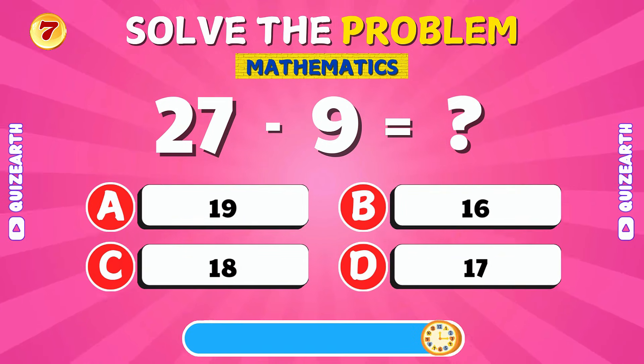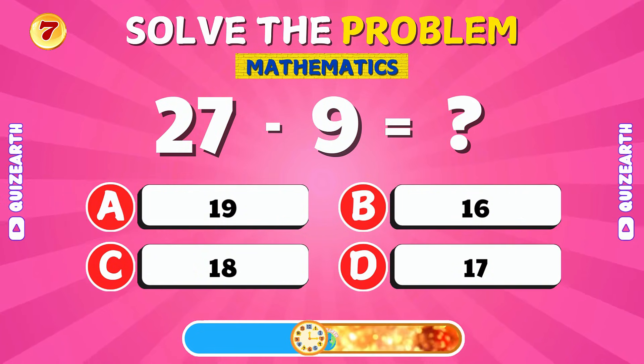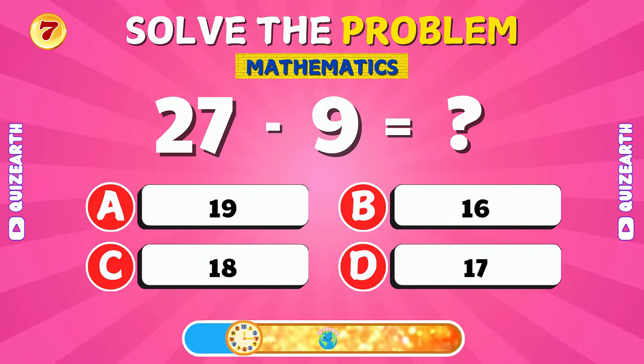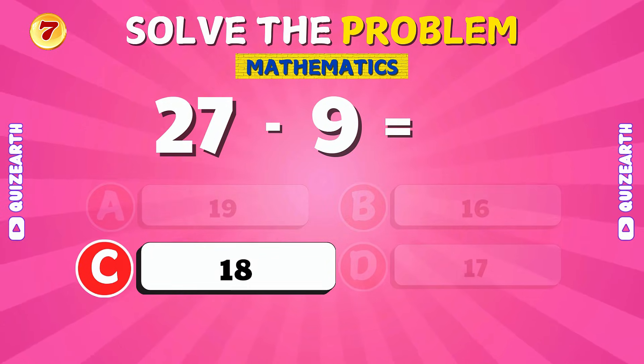What number do you get when you subtract 9 from 27? Amazing! The answer is 18.